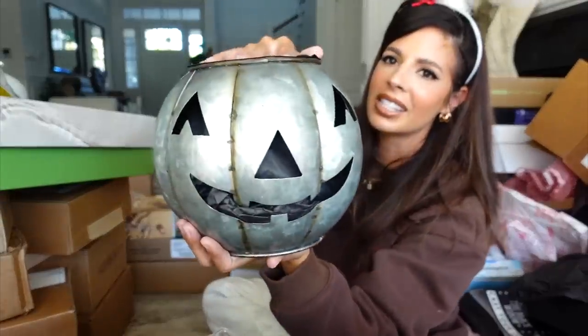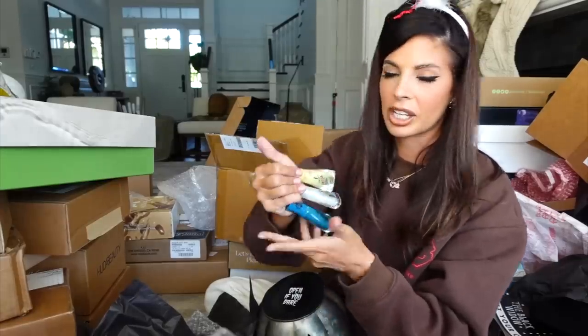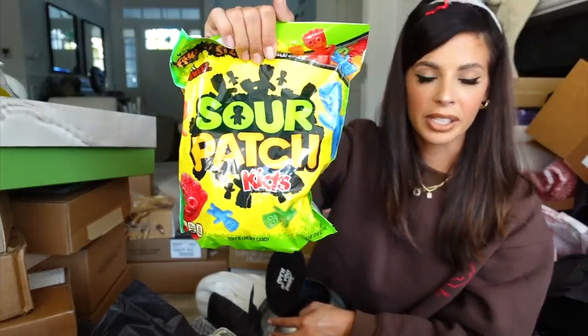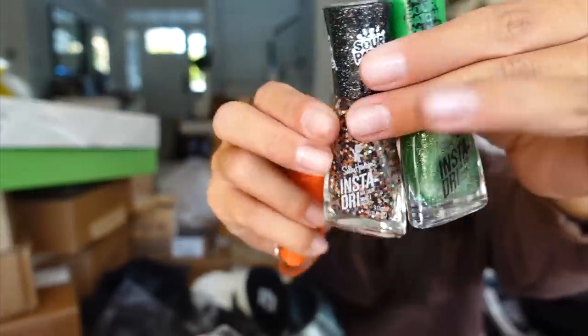Look what Sally Hansen sent me — a cute little pumpkin! 'Open if you dare.' Oh my gosh, they collabed with Sour Patch Kids! Nail polishes. Manny and Ty are going to faint when they see this. Looks like we got some more fun nail polishes happening in this house. Thank you guys.